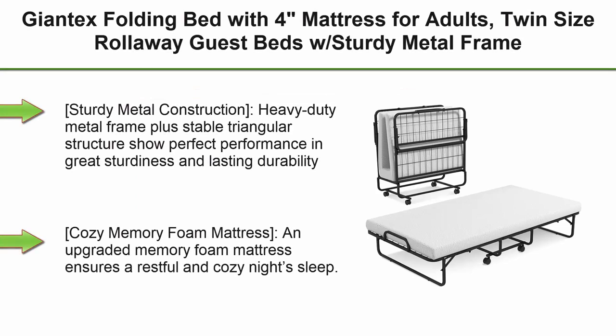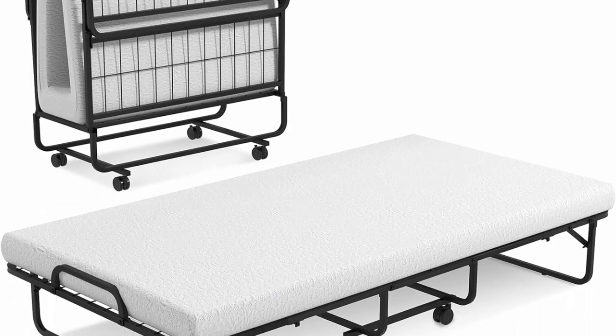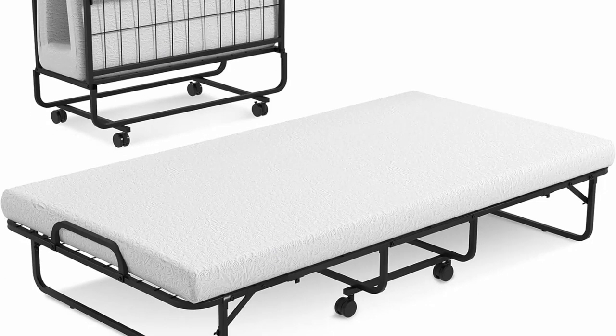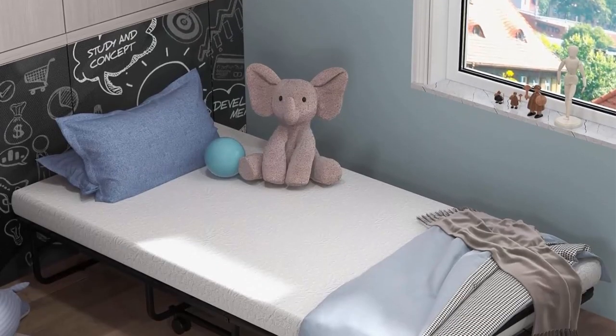Top 6: Jontex Folding Bed with 4-Inch Mattress for Adults — Twin-size Rollaway Guest Bed with Sturdy Metal Frame and Memory Foam Mattress, Easy Storage, Portable Bed on Wheels for Office, Room, and Living Room. Heavy-duty metal frame plus stable triangular structure delivers perfect performance, great sturdiness, and lasting durability, making the bed strong enough to hold up to 400 pounds.